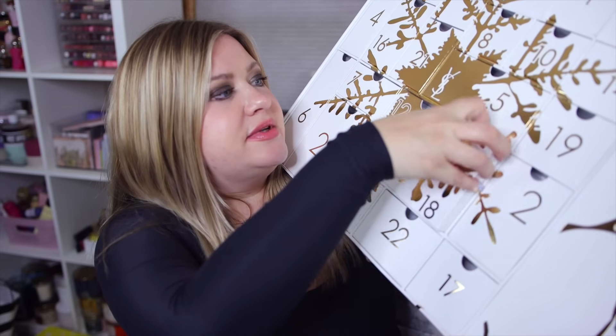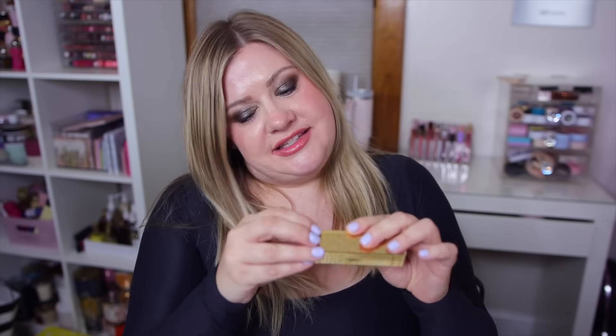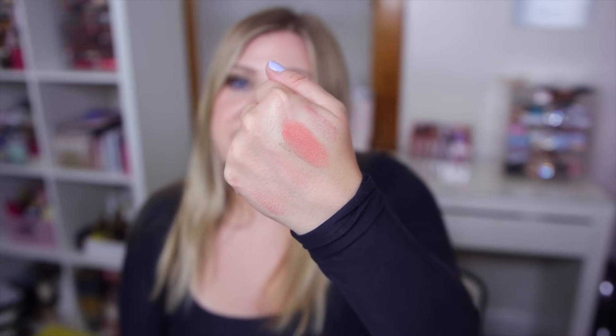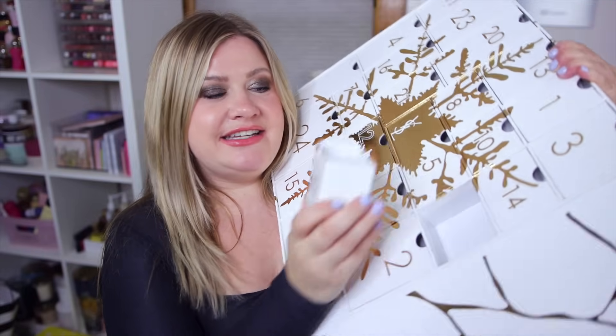Number eighteen has a bigger box - full-size lipstick, are we surprised? This is again the oil in stick formula with that really shiny finish. This is Nude Lingerie, shade 150. It has almost like a red tint but some gold shimmer - very pretty. It's a little more sheer but beautiful, very on trend. At least it's not a red! But yeah, all the full sizes are going to be lipsticks.